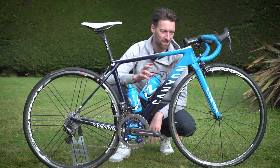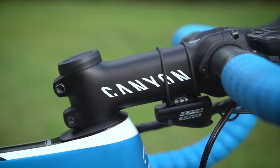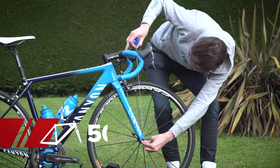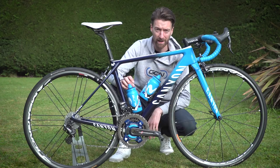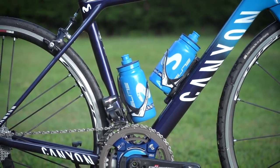I haven't yet mentioned how slammed his stem is at the front — no space at all between the stem and the frame itself. Measured from the axle up to the handlebars, that comes in at 50 centimetres centre to centre. Also, the bottle cages and bottles both come from Elite, and the cages are the Cannibal model.